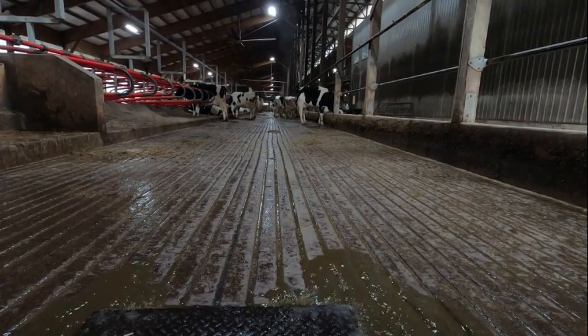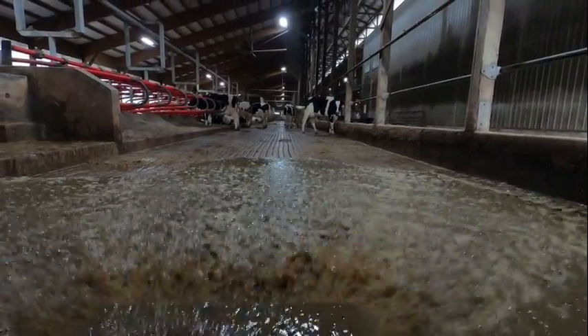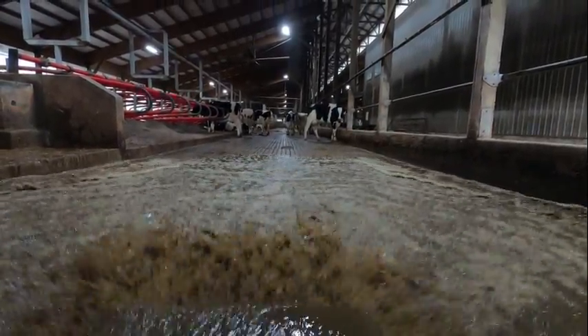The aisles are cleaned with a flush system. The flush heads are on a timer and will open automatically and clean the aisle out. The aisles are cleaned about every 3 hours.